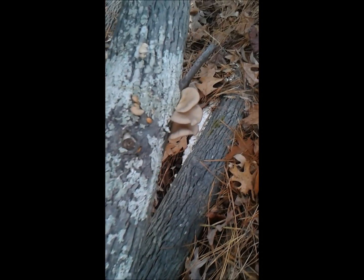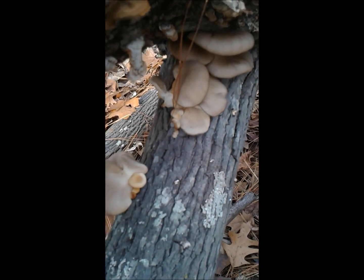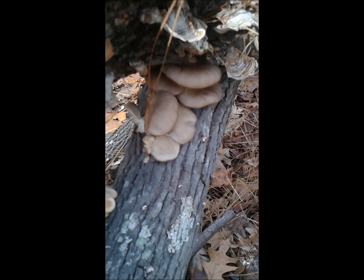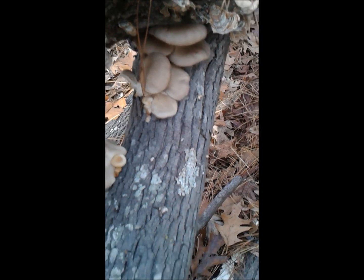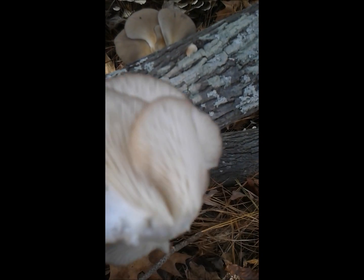Oyster mushrooms! These were babies just two days ago and I wasn't sure if they were going to make it, but they certainly did. This is the tree that keeps on giving — it gives us beautiful oyster mushrooms. Let me show you the underside of these guys.